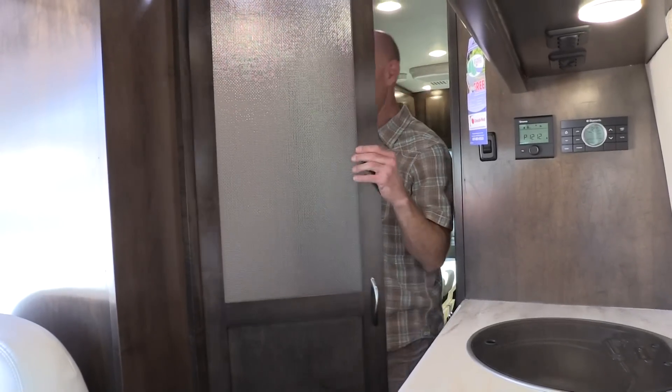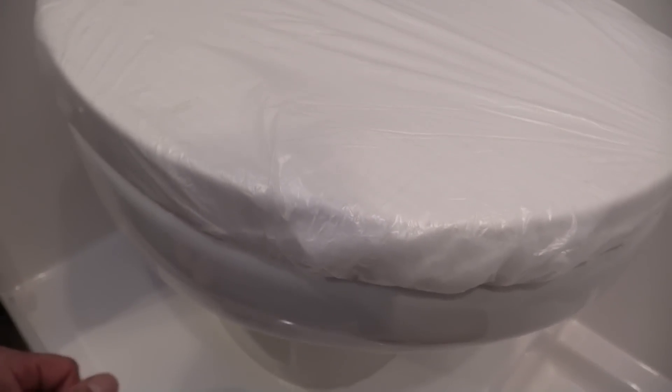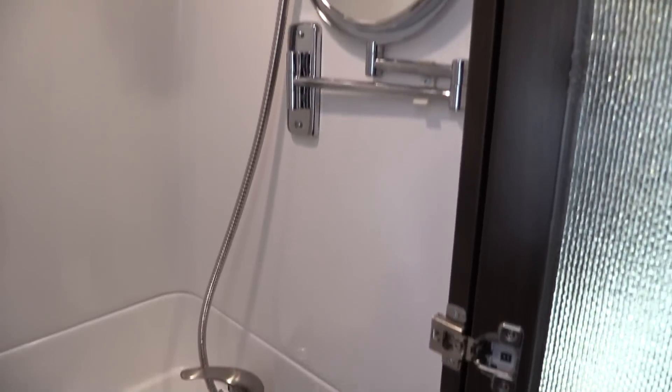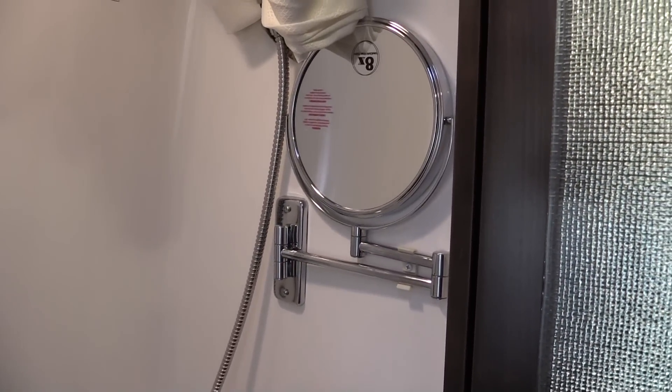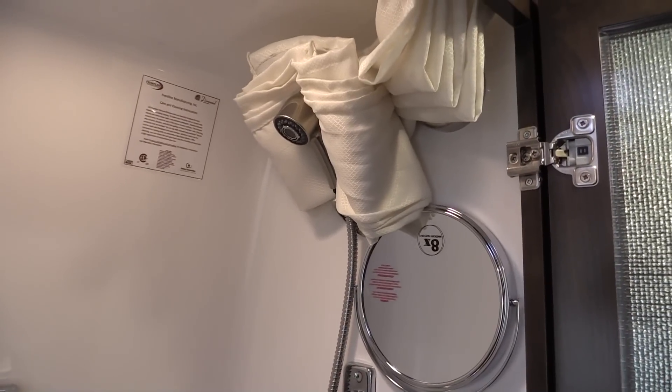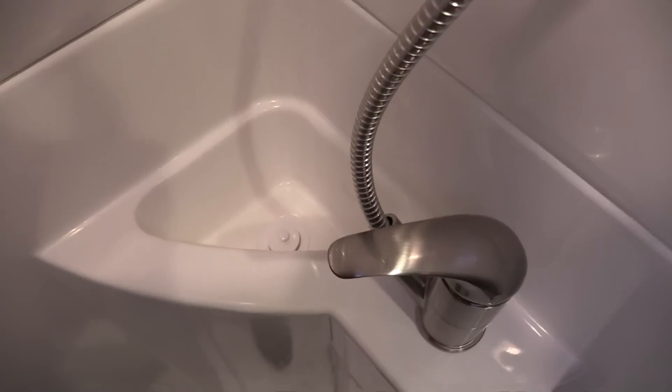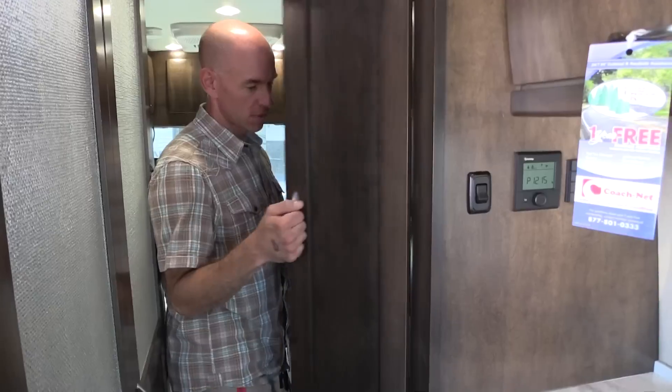The bathroom is tight — but it's a Class B, so what do you expect? It's a side bath wet bath. There is a china toilet, an itty-bitty molded sink, and a dispenser. The toilet paper has a cover, which you need in a wet bath. There's a magnifying mirror good for makeup. The floor was sturdy. Interestingly, there's no faucet — the shower head serves as the faucet for the sink as well.